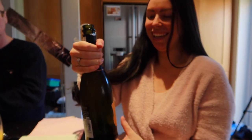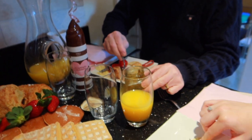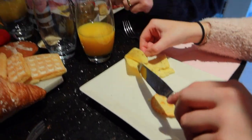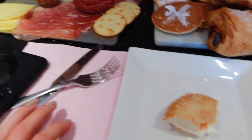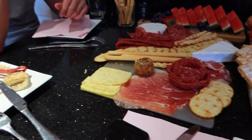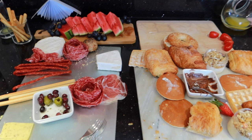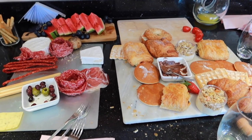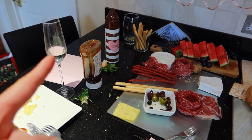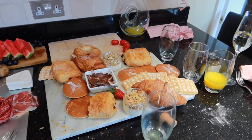Well done Em! What is everyone having? Dad's got the weirdest plate ever - two layers of cheese. Em's having cheese as well. It's a bit weird to have this as a breakfast come brunch. I feel like we have eaten so much between us. Mum's having prosecco - that went down quite well!